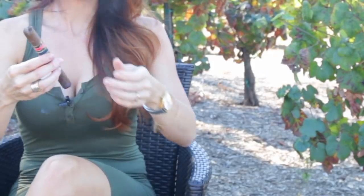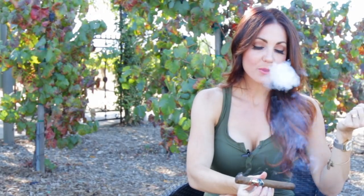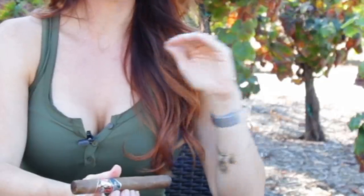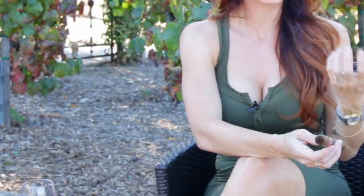This cigar lights up just beautifully. Right away you pick up a creamy smoke, a little bit of that cocoa, and a very light pepper in the background. There's also a bit of dried fruit similar to that raisin that was there on the nose of the cigar, but it's somewhat in the background. It's a really nice smoke.